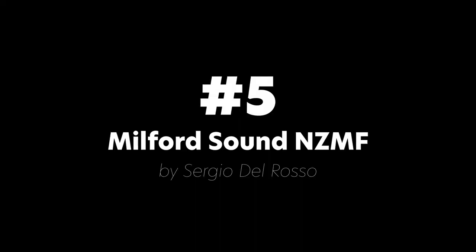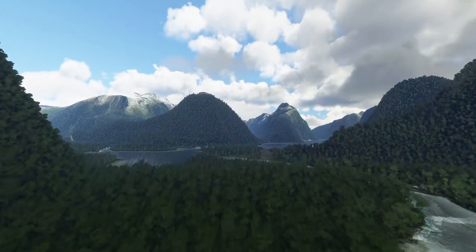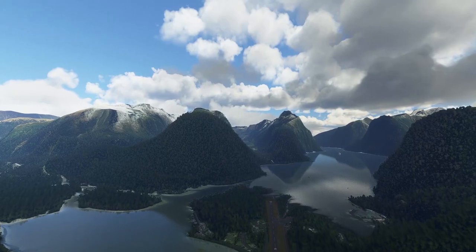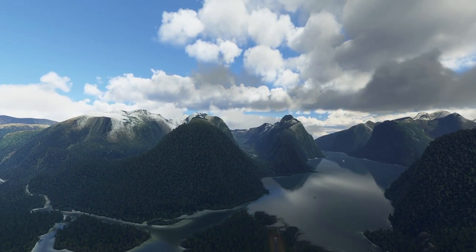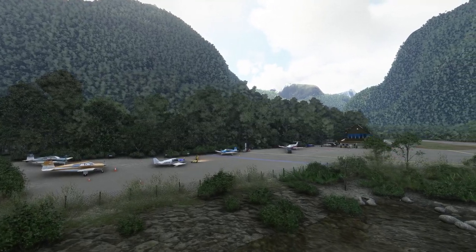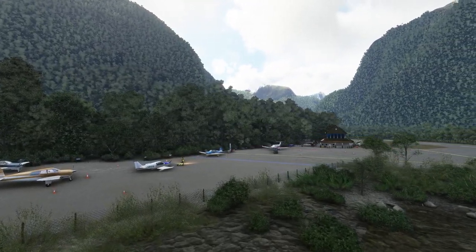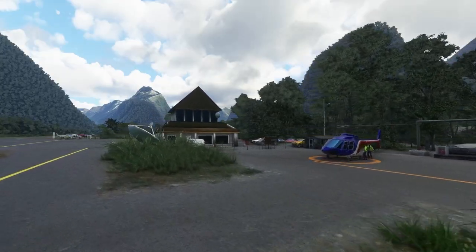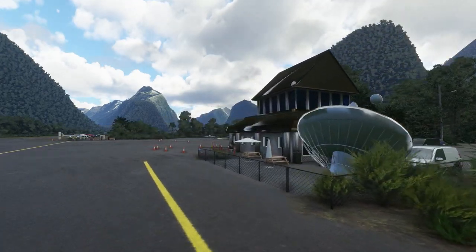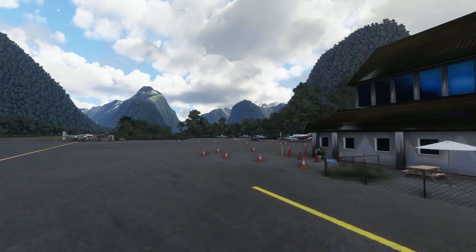At number five comes Milford Sound Airport in New Zealand by Sergio del Rosso. This wonderful jewel located in the mountains in New Zealand is surrounded by wonderful vegetation, which you can enjoy on your scenic flight there. This little GA airfield is handcrafted and all the objects have been hand placed for you to enjoy. It is done in great detail and is a wonderful place to fly.